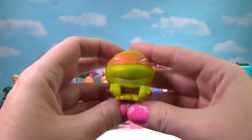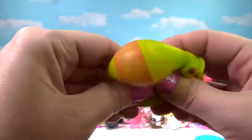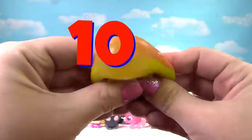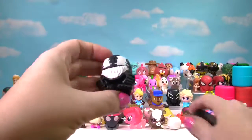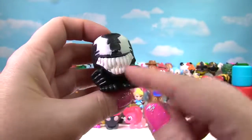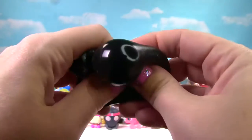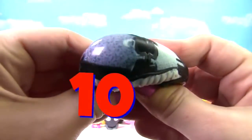We found Michelangelo from the Teenage Mutant Ninja Turtles — he is very squishy and stretchy and gets a 10 on the Squish Meter! I see black — it's a different kind of Venom! Look at those crazy teeth. Let's give him a good squish and another squish — so stretchy and squishy, Venom gets a 10.